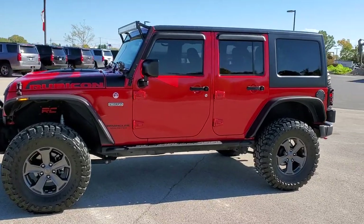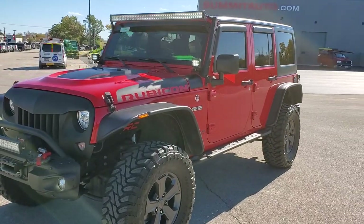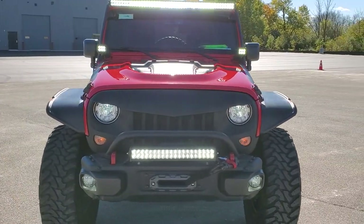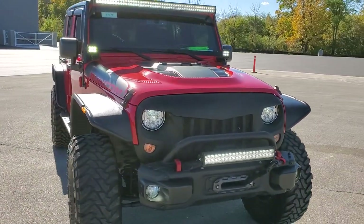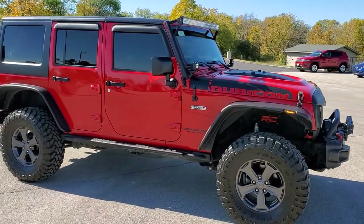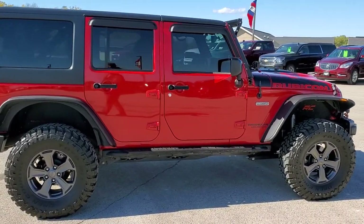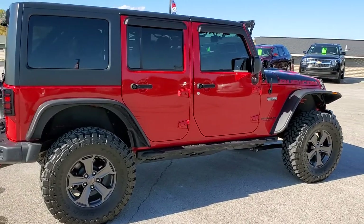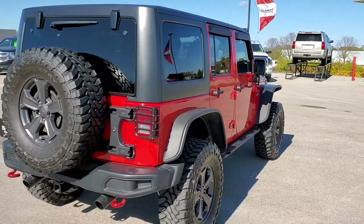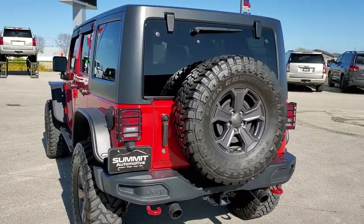This is stock number 11099. We are here at Summit Automotive in Fond du Lac, Wisconsin, your new and used Jeep and Jeep Wrangler headquarters. Today we are checking out this super clean 2017 Jeep Wrangler Unlimited Rubicon Recon package. This Jeep has the award-winning 3.6 liter Pentastar V6 motor. It has been fully safetied and inspected by our service shop, has a fresh oil and filter change, all fluids have been checked and topped off, and the Jeep is 100% ready to go.